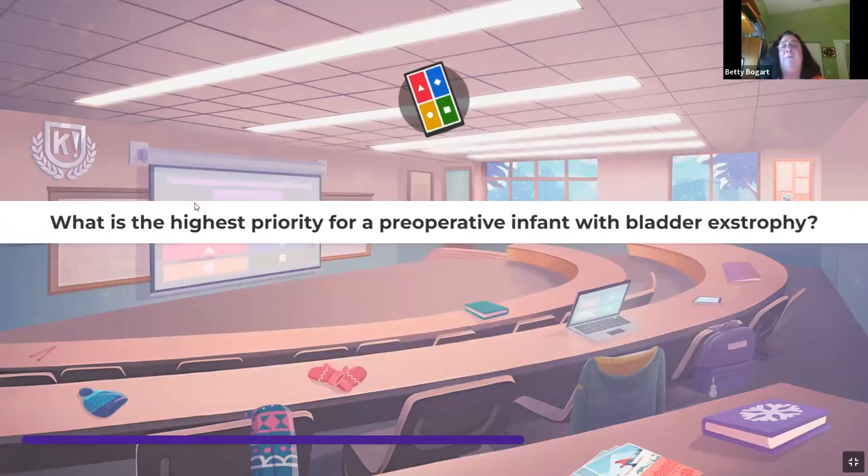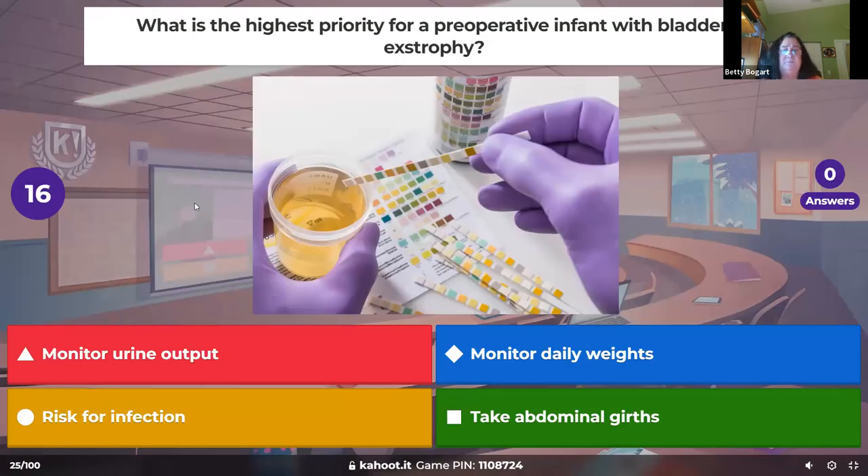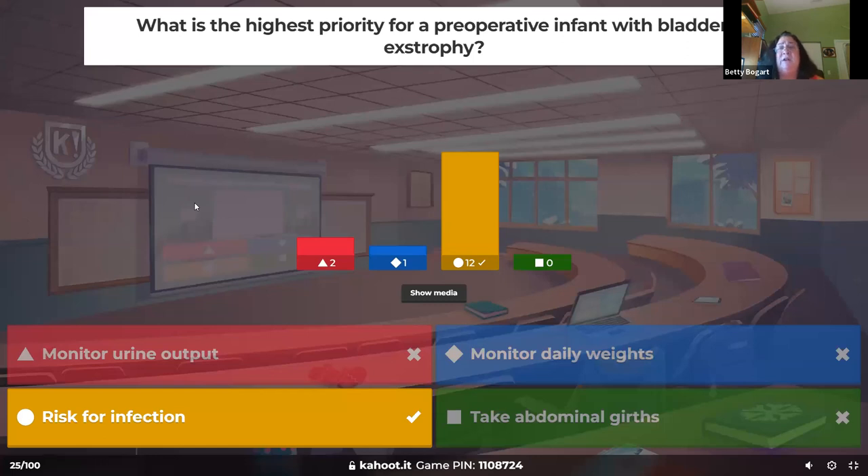What is the highest priority for a preoperative infant with bladder exstrophy? The bladder is born on the outside of the body in the lower abdomen. The biggest concern is infection — we need to cover this with a sterile moist dressing to protect skin integrity and maintain a barrier until we can get the bladder back inside.